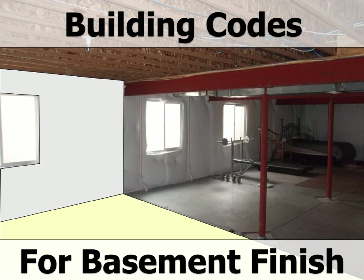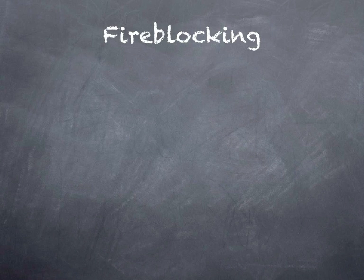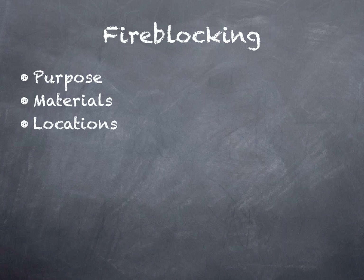Hello and welcome to Building Codes for Basement Finish. This session is on fire blocking. With fire blocking we're going to talk about its purpose, the approved materials, and the locations that fire blocking is required.